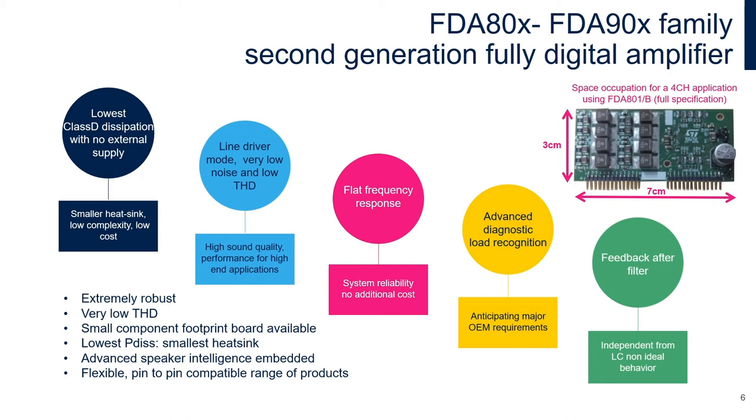Lastly, our FDA products also provide a flexible pin-to-pin compatible range of products for ease of design.